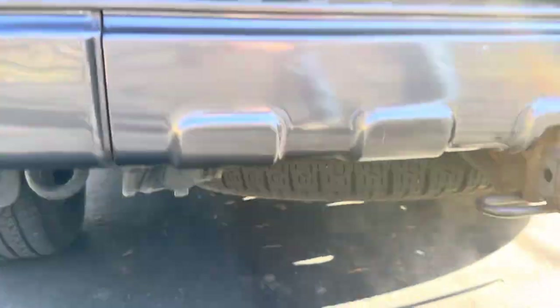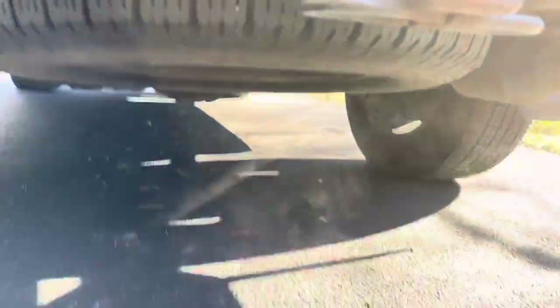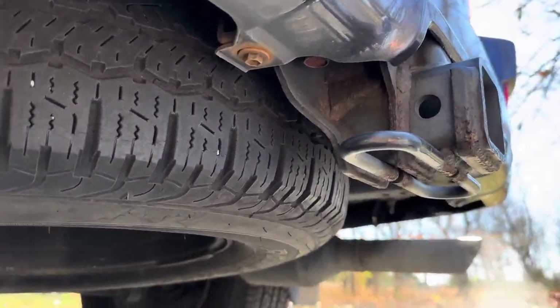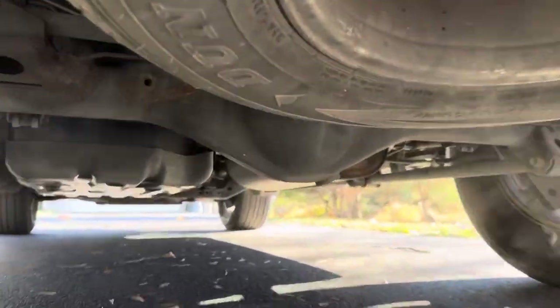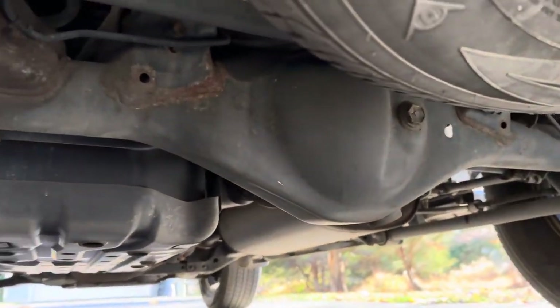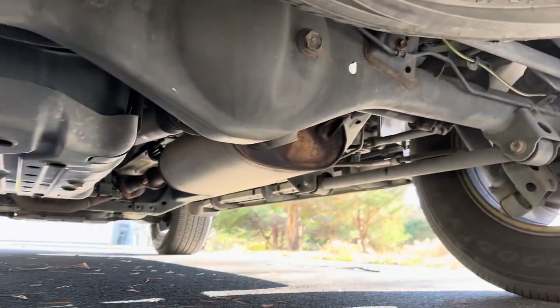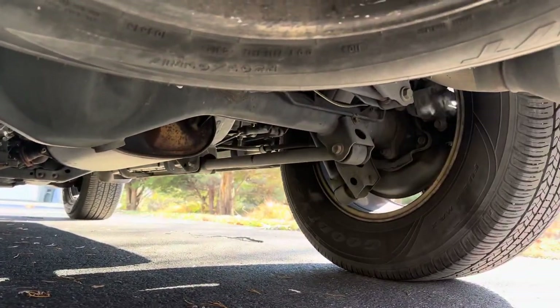Just hardly any rust at all. Even the tow hitch — there's a little bit of rust right there, but just overall such a clean truck.